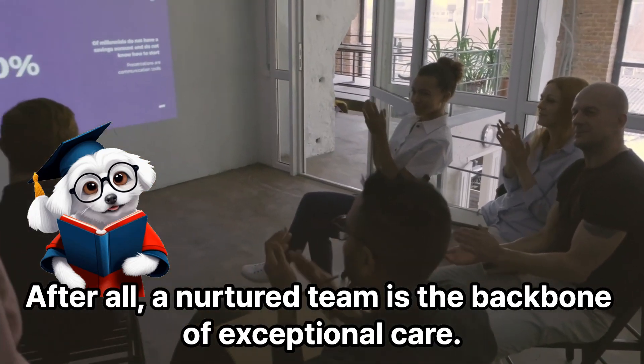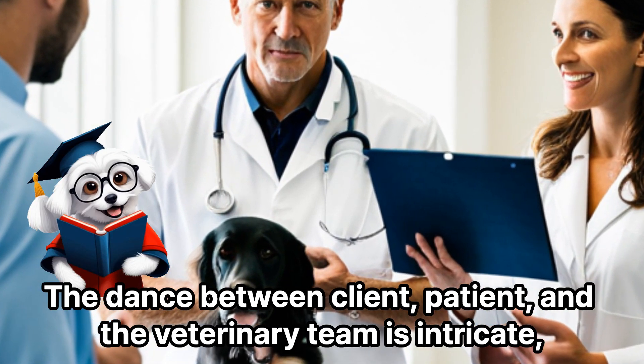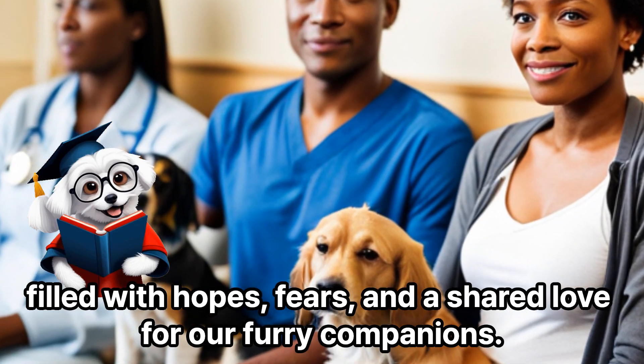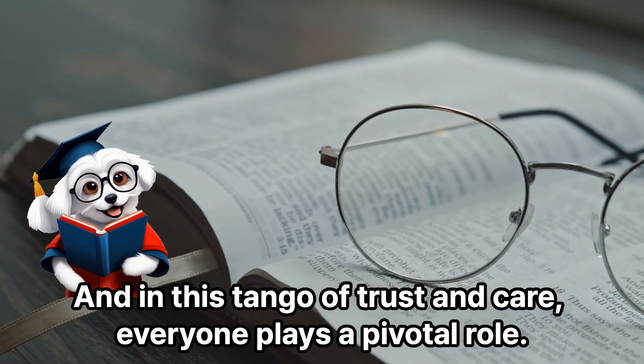After all, a nurtured team is the backbone of exceptional care. The dance between client, patient, and the veterinary team is intricate, filled with hopes, fears, and a shared love for our furry companions. And in this tango of trust and care, everyone plays a pivotal role.